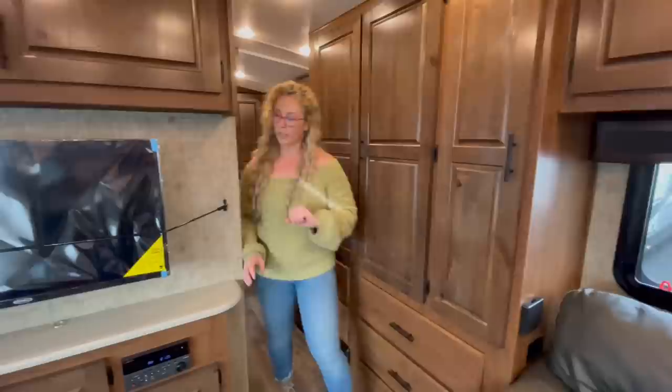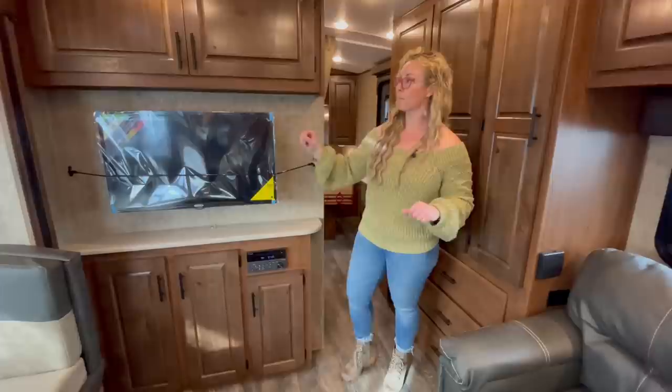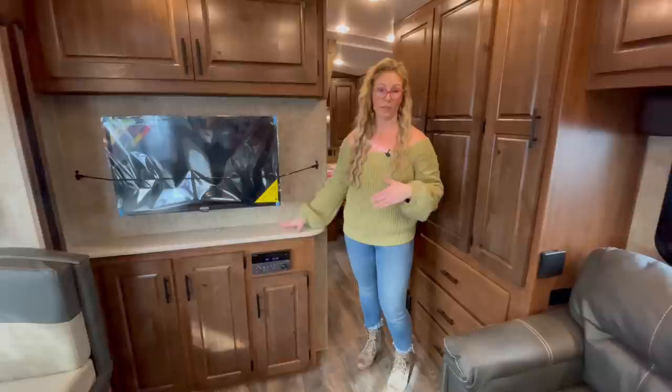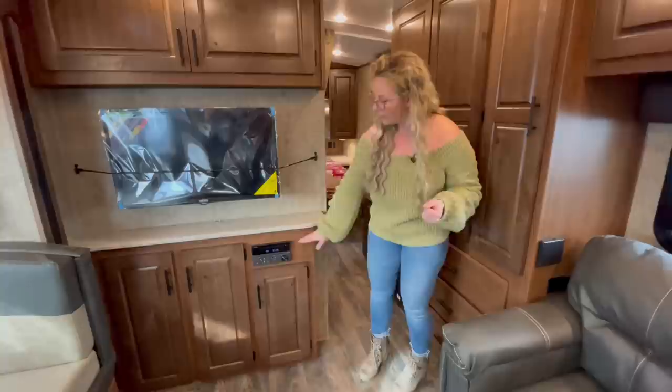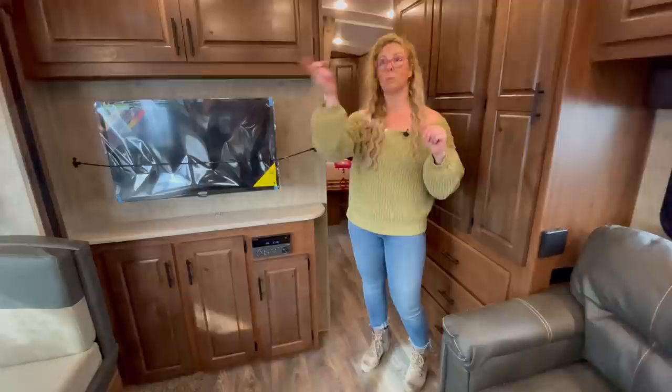Over here you've got the flat screen 12 volt TV — it's battery operated, so it's not 110 and you don't have to be plugged in at a park. The batteries on the front of the coach will power this. There's overhead cabinets and more storage below. There's also a CD, DVD, Bluetooth stereo. You can Bluetooth your phone to it and sit out under the awning listening to the outside speakers, and it also links to the TV and will play on the speakers in the ceiling.